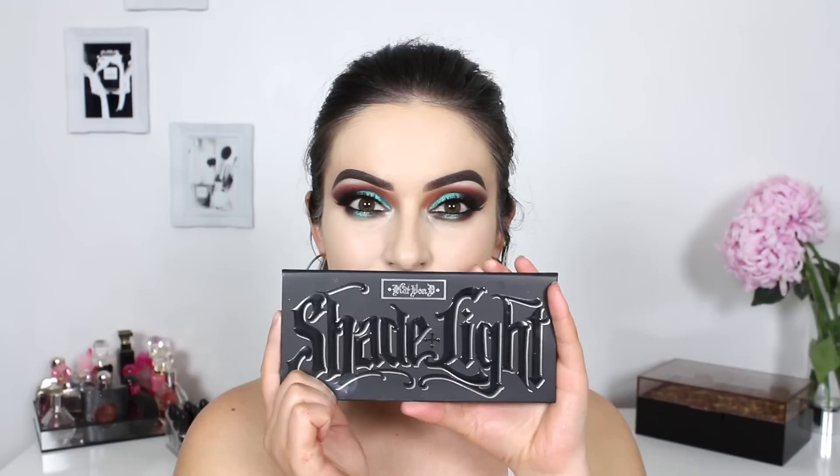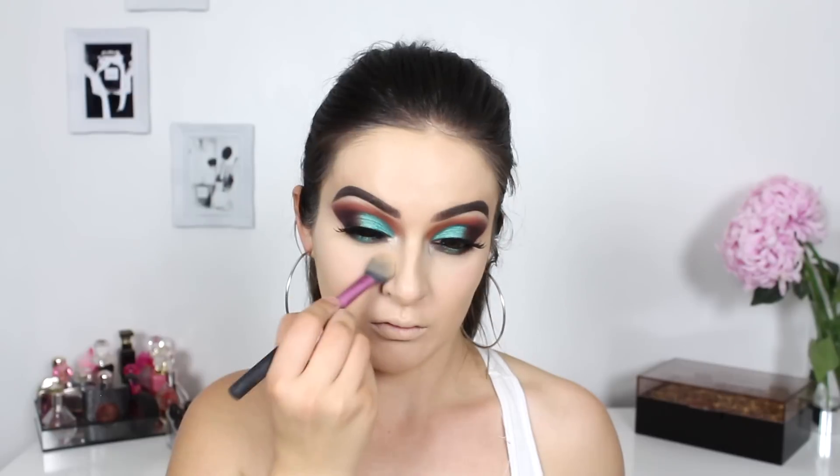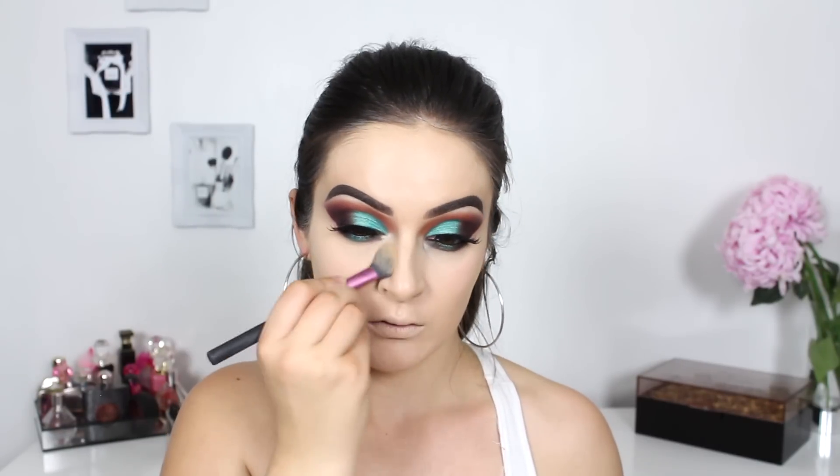Now it's time to set all of our cream and liquid products in place. I'm using the Kat Von D Shade and Light palette, which has a range of colored powders and bronzers. I'm using the colored powder to set my under-eye area with a small eye brush, then switching to a bigger face brush to set the rest of my face. A colored powder adds a little more coverage to your skin — if you feel this is too much, you can always reach for a transparent version instead.